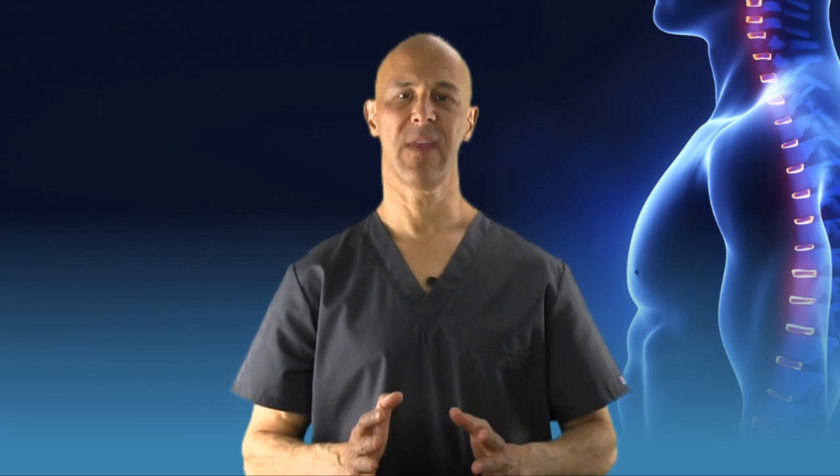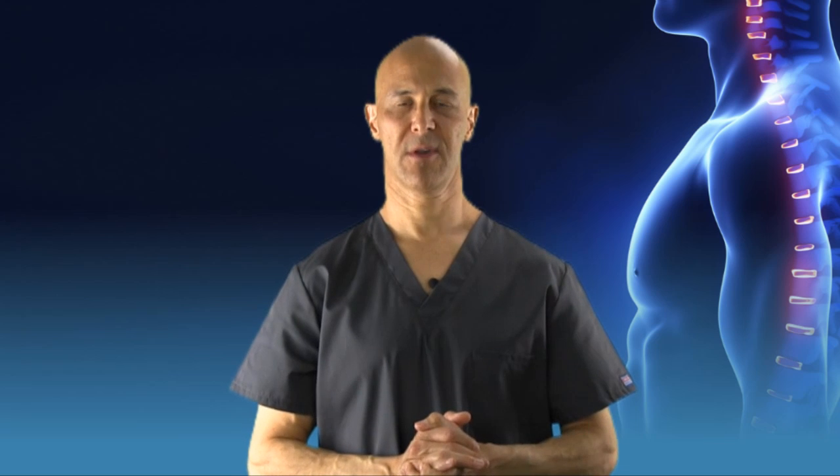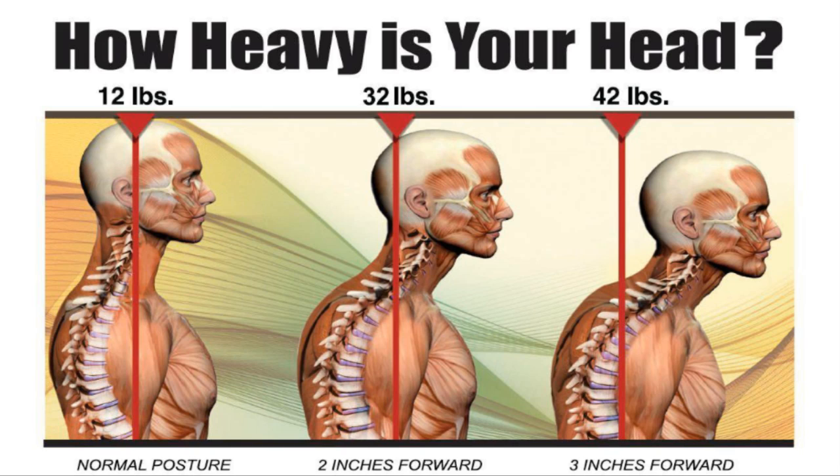The bottom line is the head weighs 12 pounds, and putting the head in a forward position adds an additional 10 pounds for every inch. Two inches forward is 32 pounds. Three inches forward is 42 pounds.